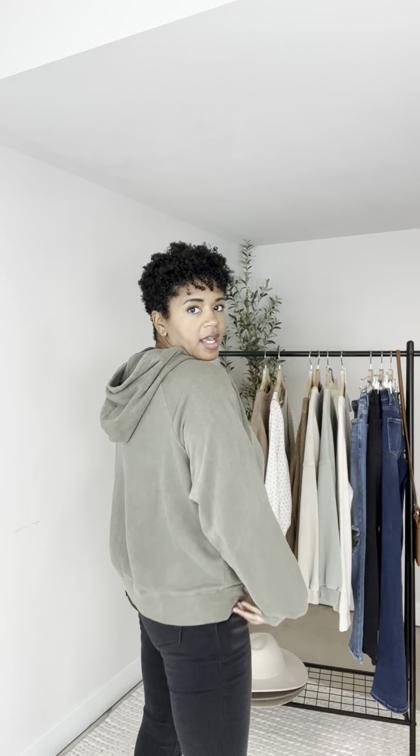It hits me right at my waist. It has a little bit of an oversized feel, but it's not too oversized. The hood is also kind of like a thicker, double-lined construction, which is nice because it's going to stay down. Sometimes with those hoods, if they're too light, they kind of go here, there, and everywhere — but I feel like it will stay put.